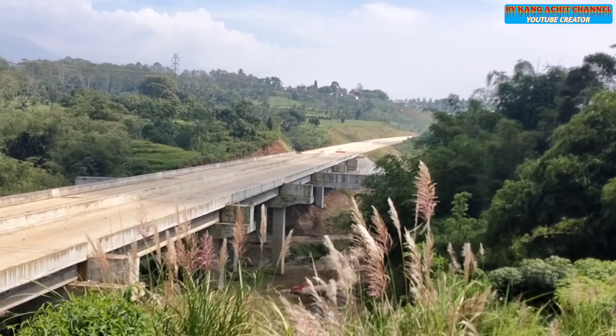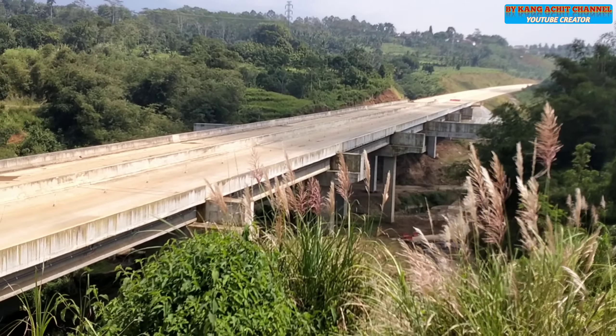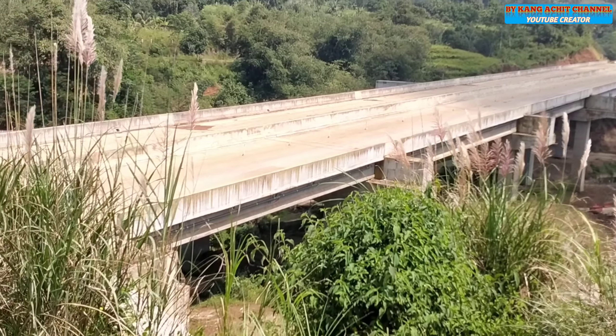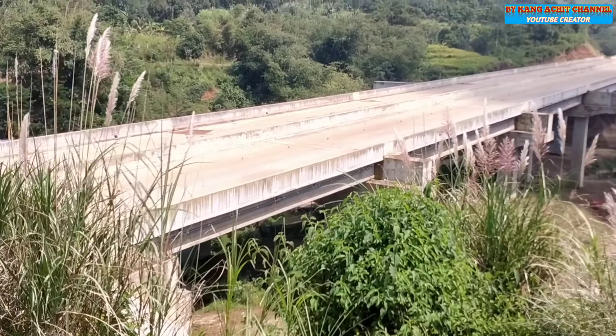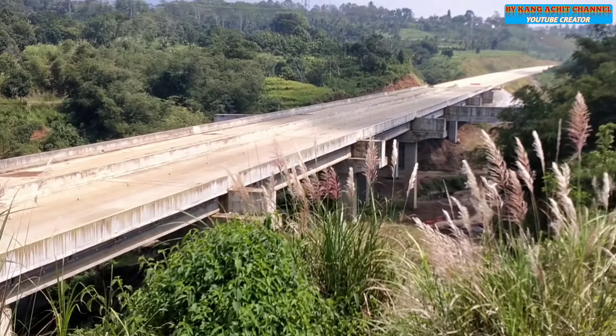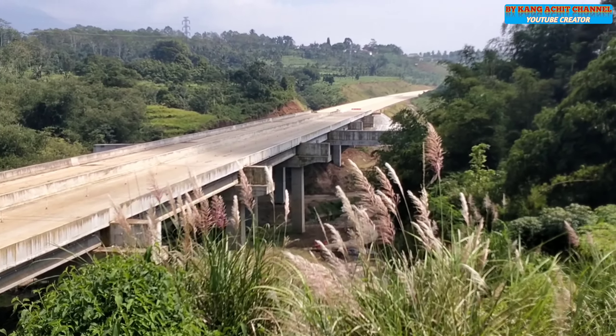Here is the location of the Cilele, which is already finished. This location is between Purwasari and Ambarjaya, with a length of 275 meters.